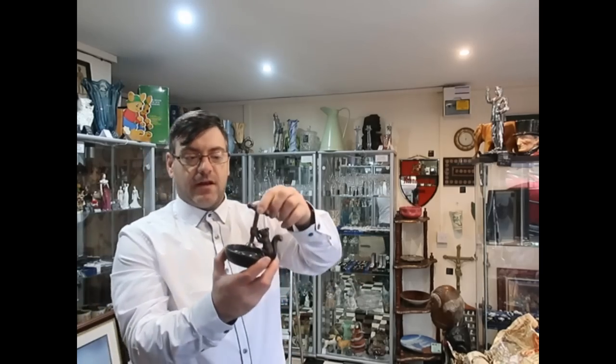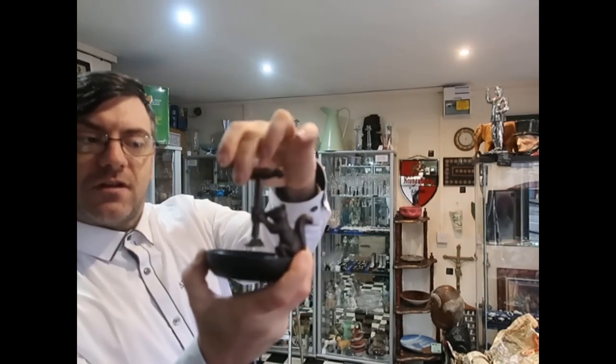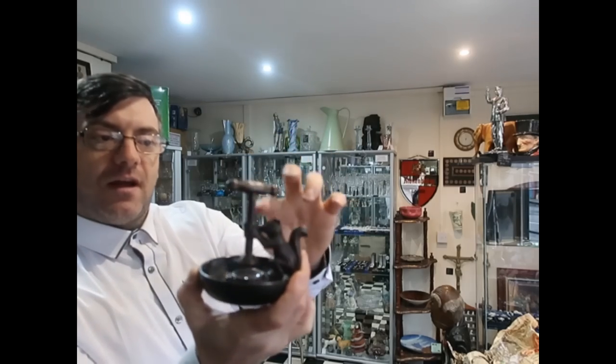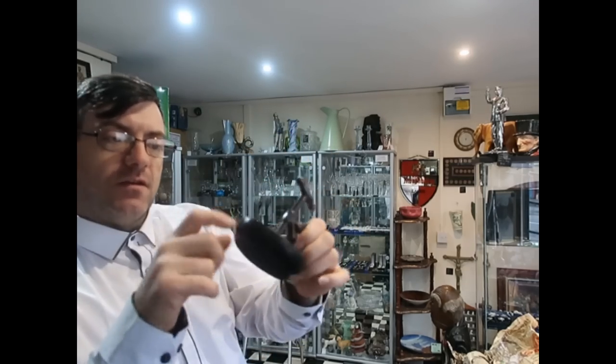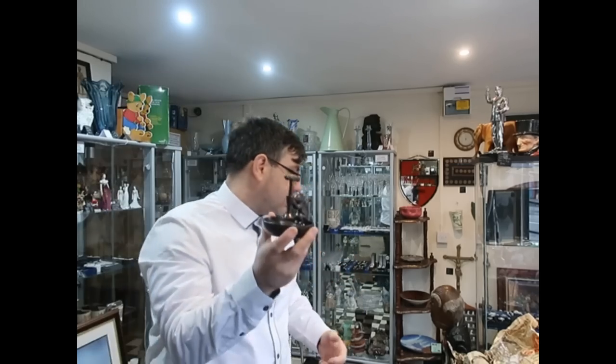I have a novelty nutcracker as a squirrel — you wind this down to crack your nut. This is all iron and the base is wood. That was a pound, novelty nutcracker, and that's going to go out for a tenner.